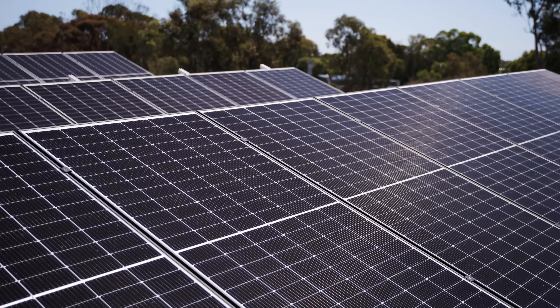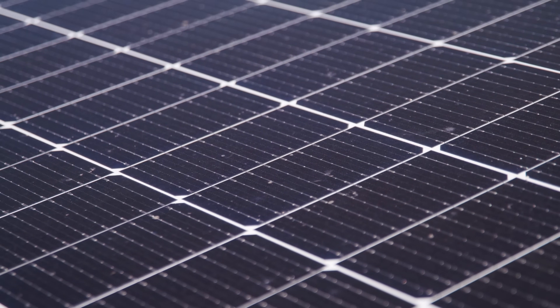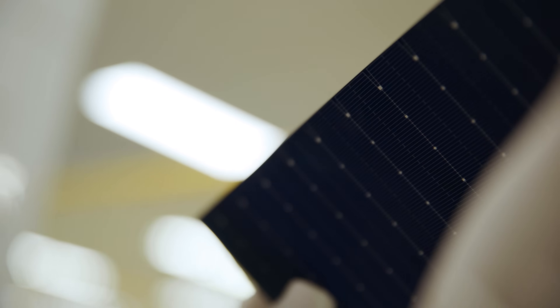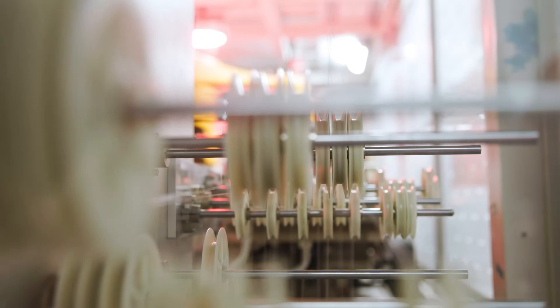The modern-day photovoltaic cell was actually invented in Australia at the University of New South Wales, so it's actually an Australian innovation and technology that's been taken all around the world. Tindo's currently making its ninth generation of solar panel, and all those solar panels have been designed and engineered here in Australia. We're the only company in Australia doing that.